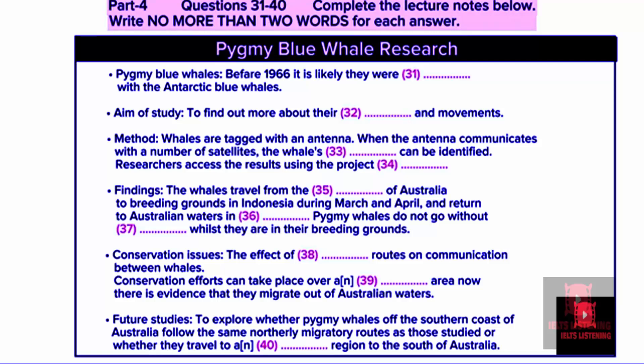Pygmy blue whales, which are one of several subspecies of blue whales, spend their lives in the vast expanses of the Indian and Southern Pacific Oceans. They were first identified as a distinct subspecies in 1966. Before then, they were probably confused with the Antarctic, or true blue whale, so it's only recently that researchers have started to learn about them and their migrations to and from their breeding and feeding grounds.